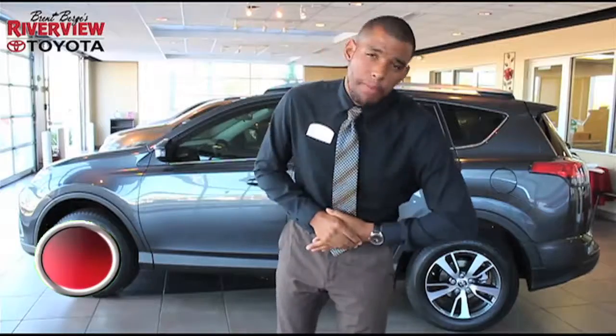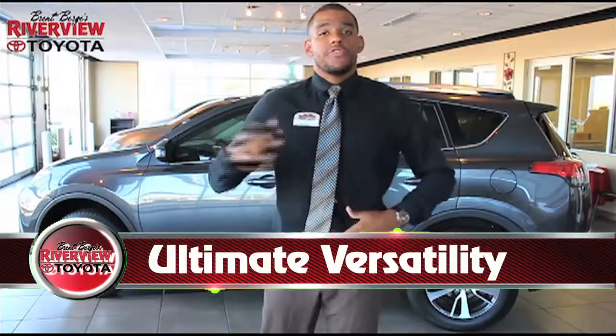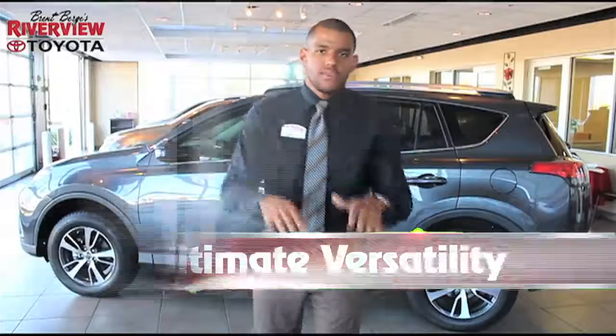Whether you're hauling people or you're hauling equipment, down the street or up a hill, the versatile RAV4 is going to have you covered either way.